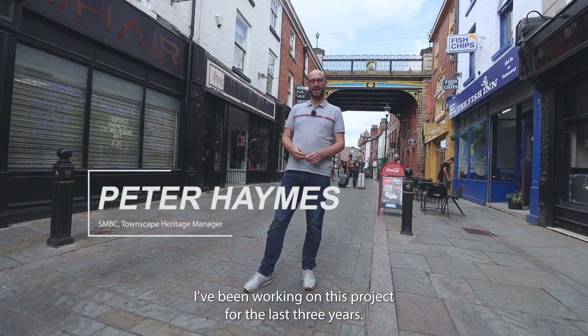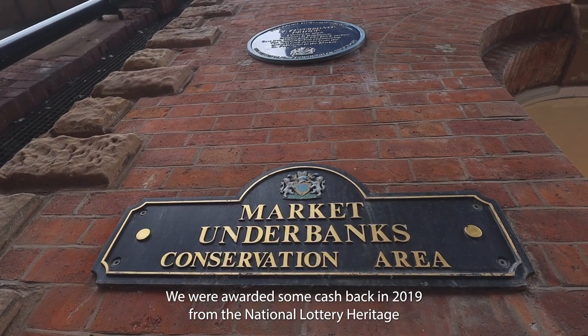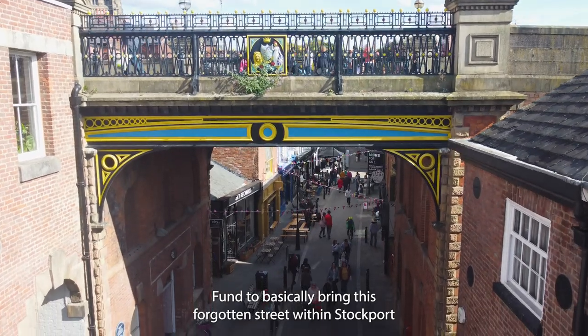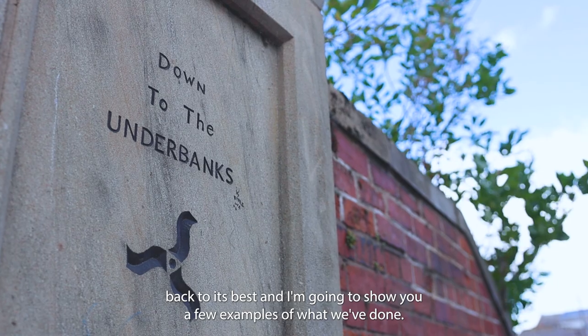Hi, Peter Haynes here, the Townscape Heritage Manager for Stockport Council. I've been working on this project for the last three years. We were awarded some cash back in 2019 from the National Lottery Heritage Fund to basically bring this forgotten street within Stockport back to its best, and I'm going to show you a few examples of what we've done.